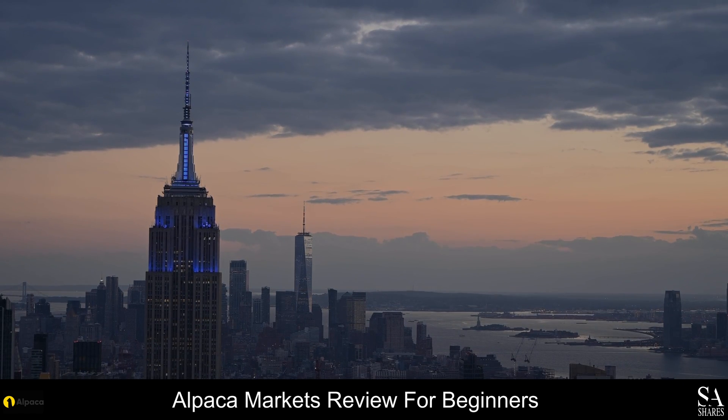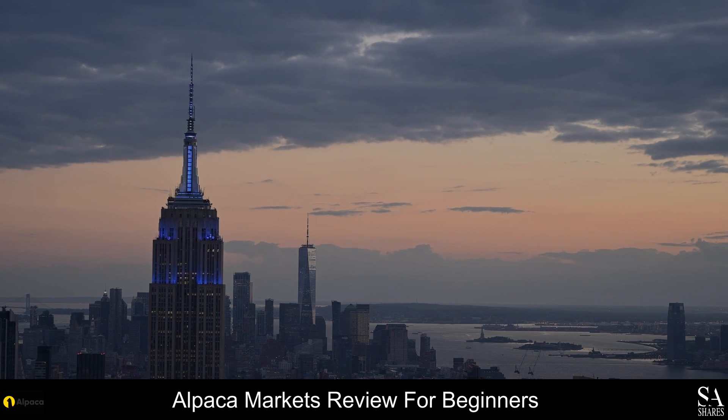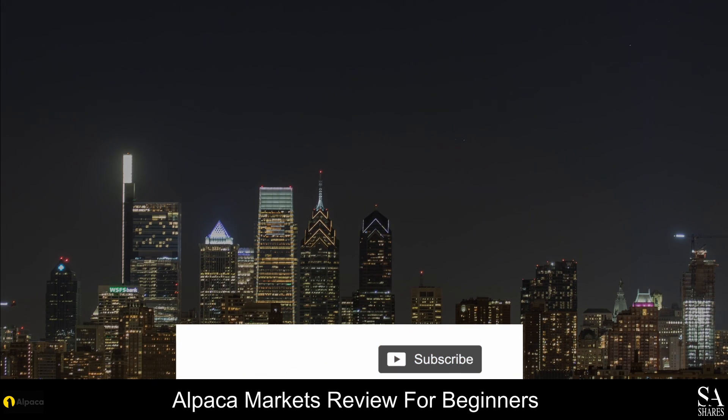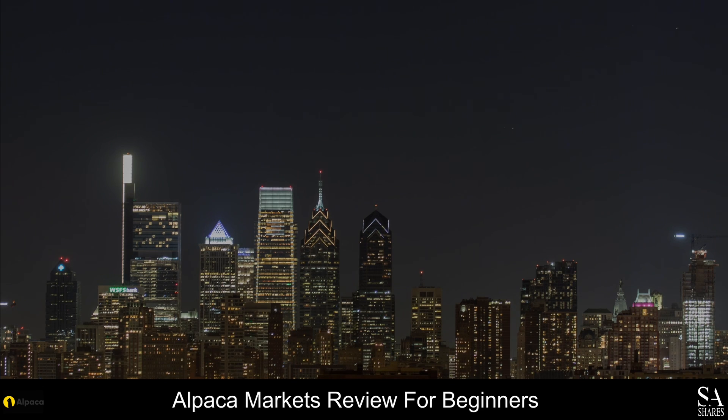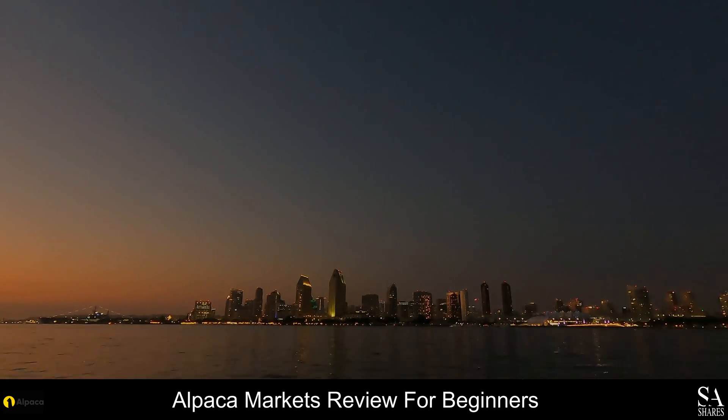And that is our overview of Alpaca Markets. Be sure to subscribe to our channel and leave a like if you enjoyed this video. Leave us a comment on what you would like to see next and let us know which online broker is your personal favorite. And that's it from me for now. To open an account with SA Shares now, click the link in the description. Thanks for watching and as always good luck with your trading activities.